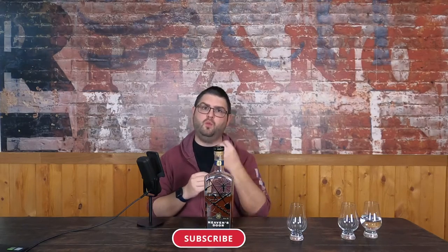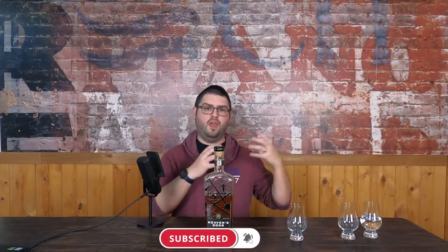This bottle specifically is a blend of three different whiskeys — two being Kentucky straight bourbon and one straight rye — then remarried in a charred barrel to give it that double barreled quality.